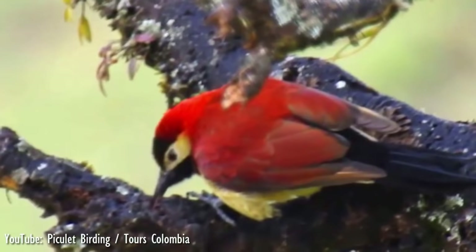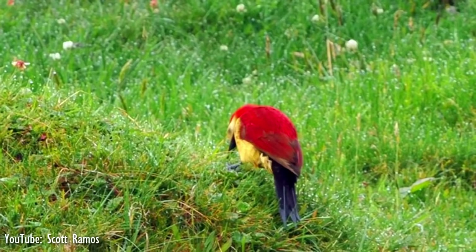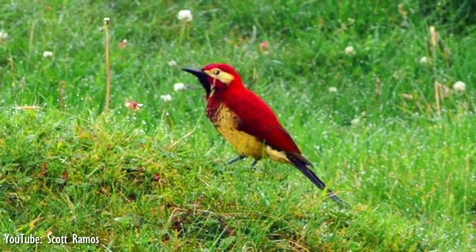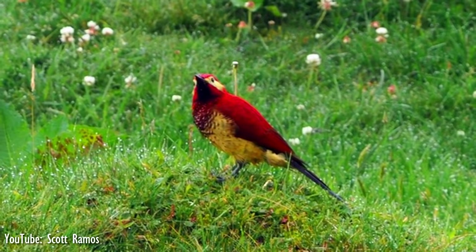Its diet consists of arthropods such as ants, spiders, millipedes, and beetle larvae, along with fruits. Its foraging behavior is to search for prey along moss in lichen-covered trees, leaf stems, rotting trunks, and on the ground in small clearings.